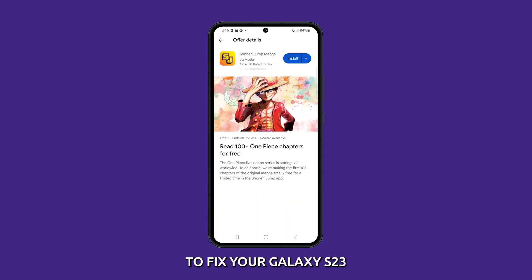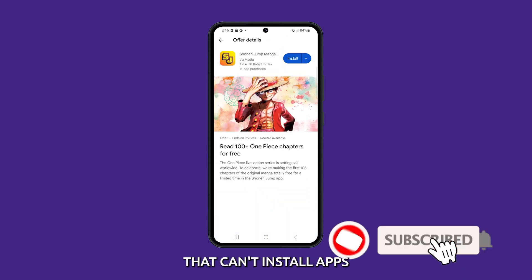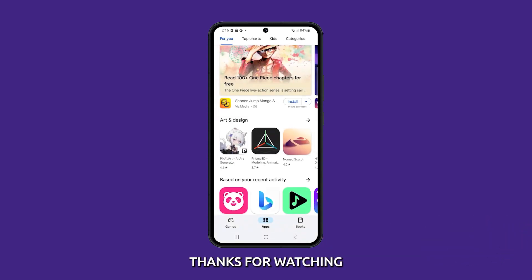These solutions should be enough to fix your Galaxy S23 that can't install apps. We hope this video has been helpful. Thanks for watching.